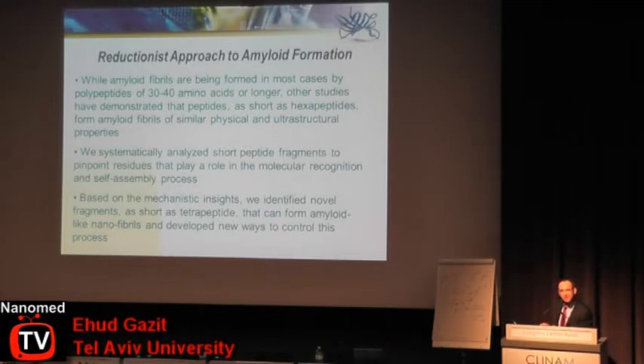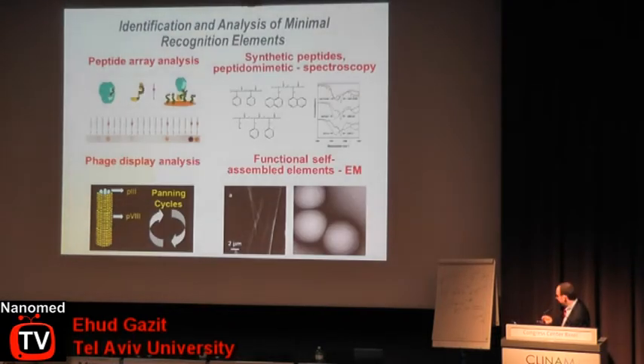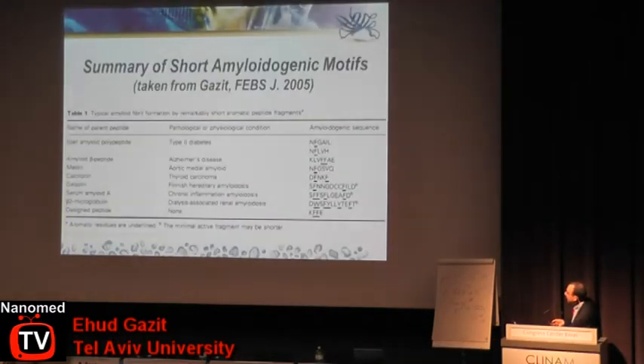I'm moving very fast — as a note, in my last slide I will have a web address where all the original papers can be downloaded. We use various techniques: peptide array analysis, peptidomimetics, spectroscopy, phage display analysis, as well as electron microscopy. To make a very long story short, we were the first to show that very short peptide fragments can form typical amyloid fibers, in spite of the fact that there is no simple homology between these very short amyloid-forming peptide motifs.